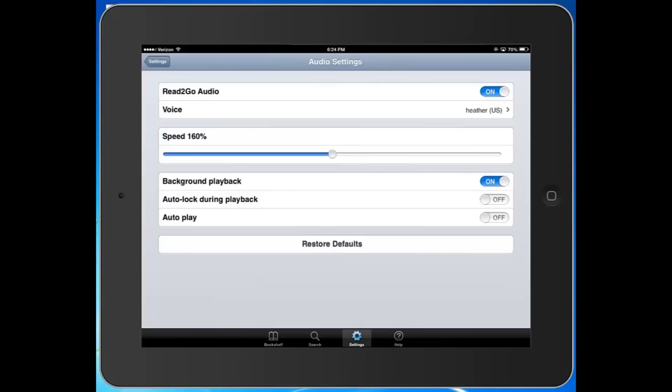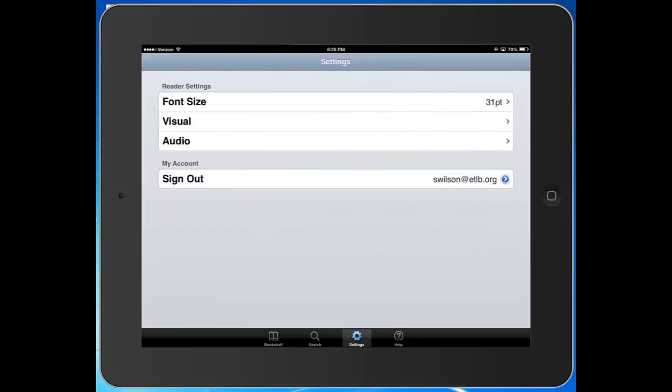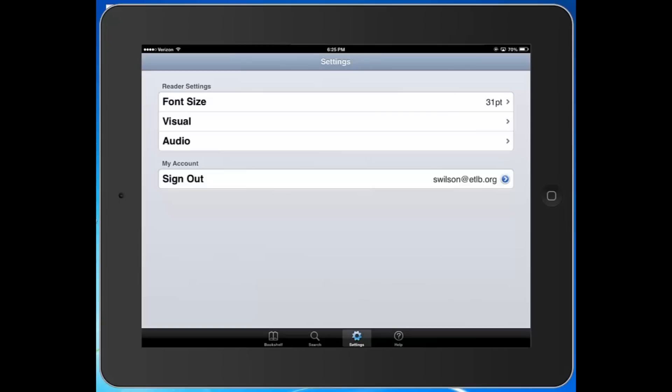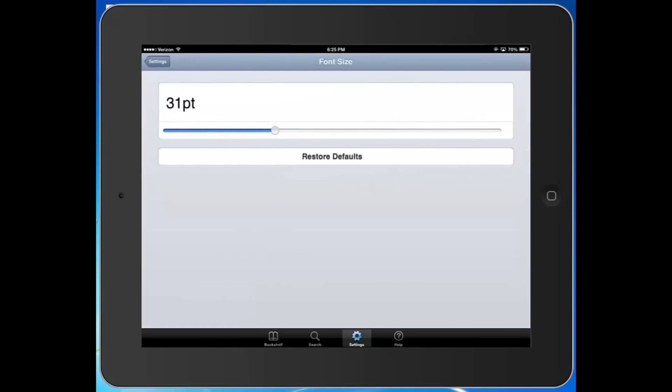Once you've configured your audio settings, you can go back and configure visual settings. Visual settings include things like text color, text background color, and highlight color — because, as we'll see in a moment, the app actually highlights text as you read it. So this makes it fairly neat to customize exactly how your app looks. If you'd prefer your words to be highlighted in red instead of yellow, you can do that. Last but not least, you can adjust your font size, which will reflect the size of the font in your book. For those of us who are legally blind, bigger is better, but do keep in mind that the bigger your font is, the fewer words you'll have on screen and the more you'll need to scroll — although if you're having the app read to you, it will scroll automatically.